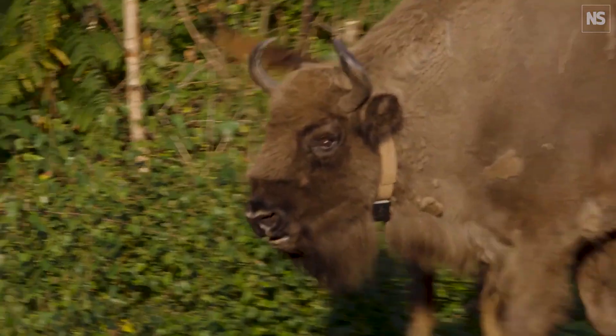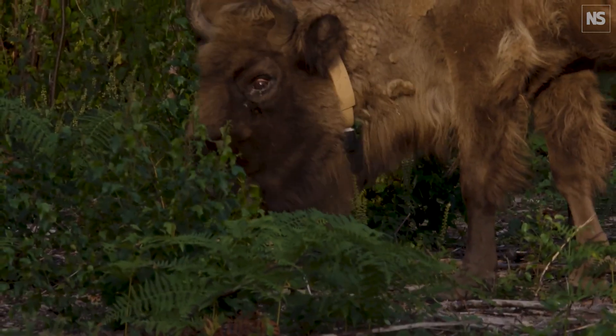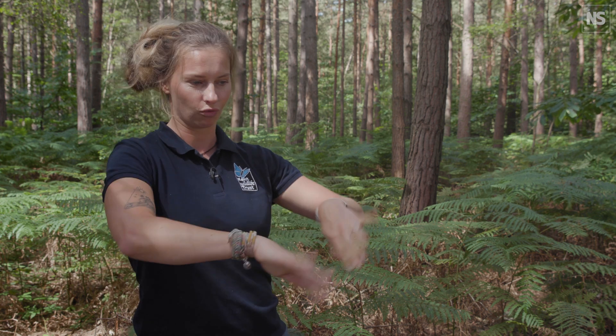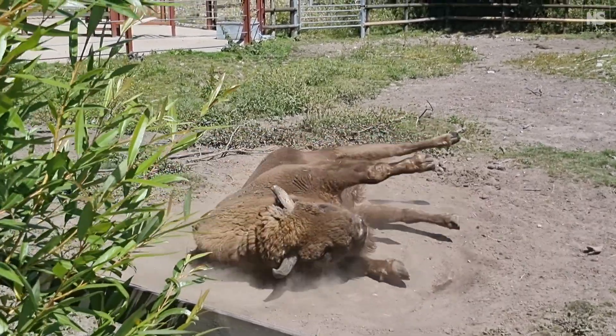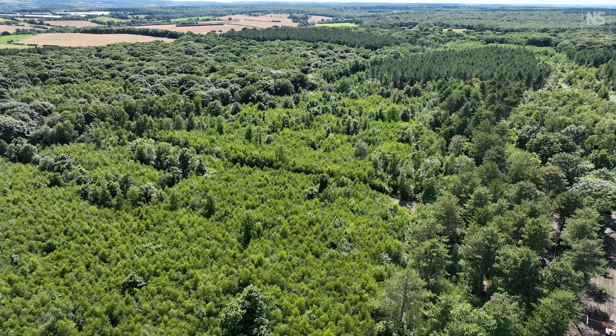Bison behave in a very unique way. They have a very unique ecology and they do things that no other animals do. For instance, they like eating the bark around the tree, which over time is going to kill the tree and create standing deadwood, which is very important for invertebrates. Another very typical and unique behaviour for bison is to roll around in a sand pit — they create these little dust baths, which are super valuable for burrowing invertebrates and insects. By increasing the abundance of that, we're hoping to increase the abundance of all the wildlife in the project area.